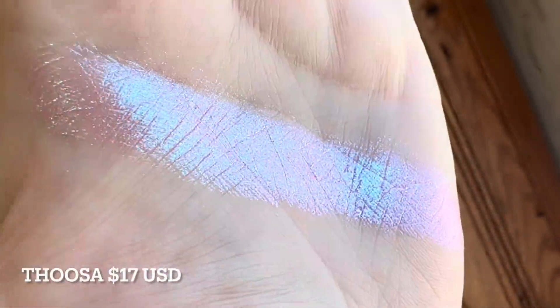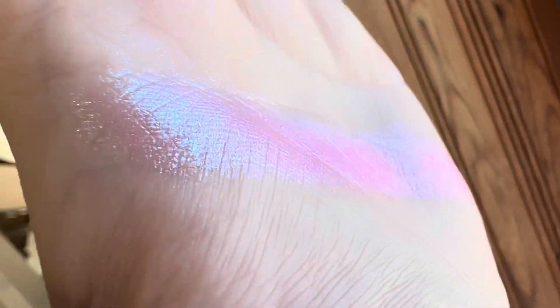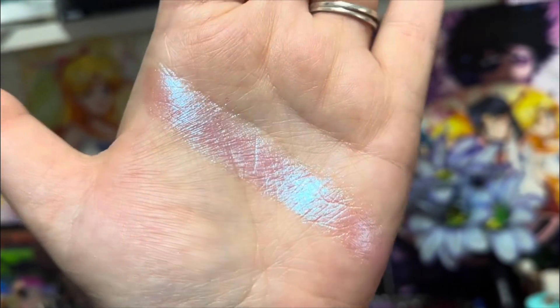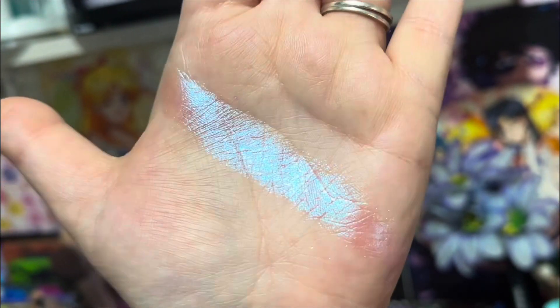The shade Thoosa — I'm not really sure how to say it, Thoosa, not sure — but the shade is gorgeous. It's a really, really strong pink base that flips to blue. It is so, so stunning. I didn't really capture the beautifulness that well; I couldn't find any good lighting, but I did my very best with all the lighting I could provide.